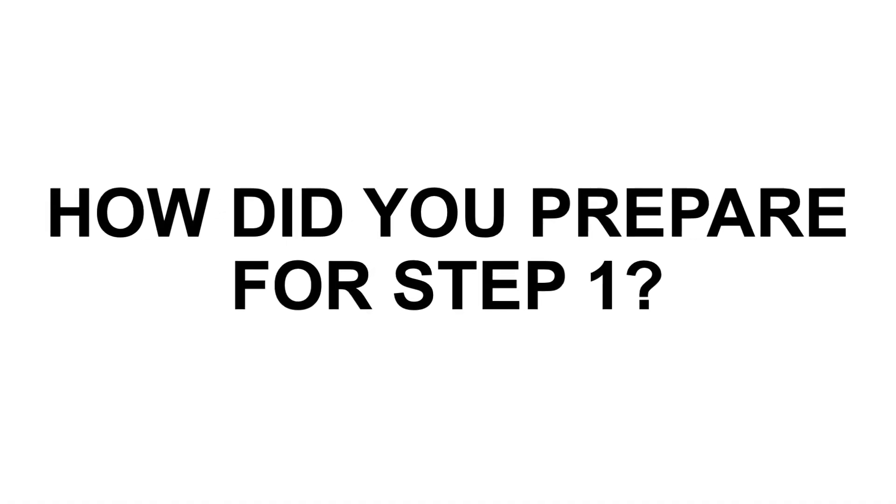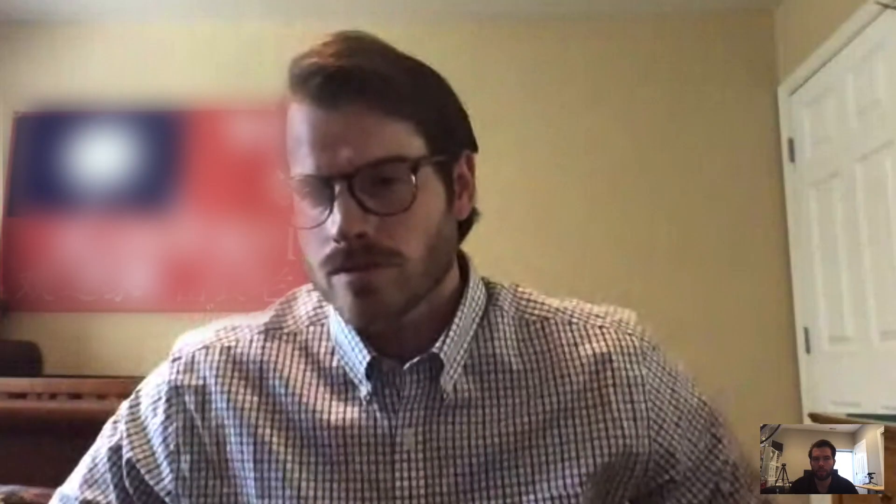Let's go ahead and jump into the interview. We've done some step one studying together and I know you scored well enough to get into neurosurgery where it's not going to be an issue for you. Would you mind just giving a quick maybe two-minute rundown on how you studied for step one, things you did well, and then maybe things you wish you would have done differently?